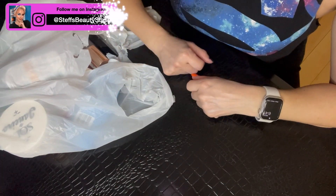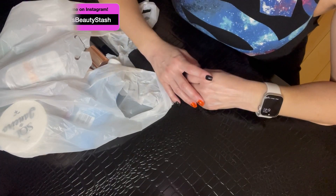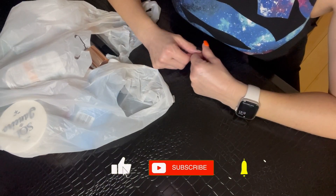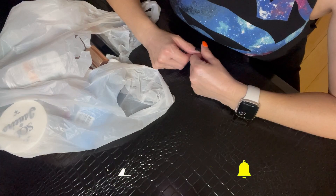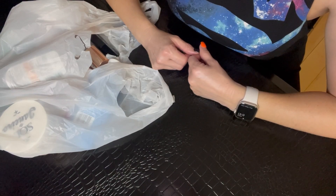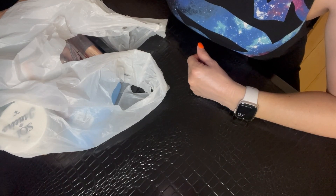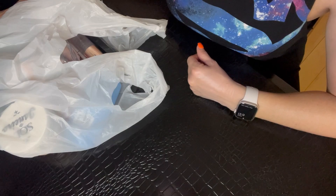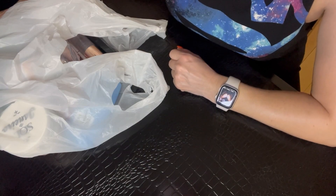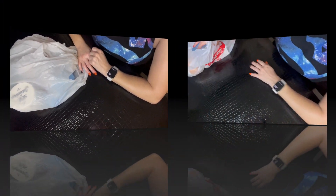Hey guys, welcome back to my channel, or welcome if it is your first time here. My name is Steph. I would love to have you as a subscriber, so be sure to click on that subscribe button and give this video a thumbs up if you enjoy. Today we're going to do another installment of Rebuy or Goodbye — a periodic series where I come on and show you products, both makeup and skincare, that I've used up. So if you want to see what's in my empties bag, keep on watching.